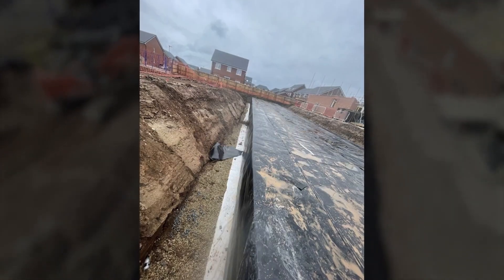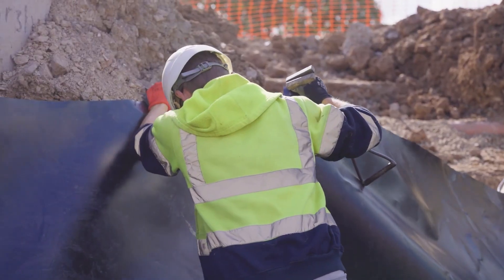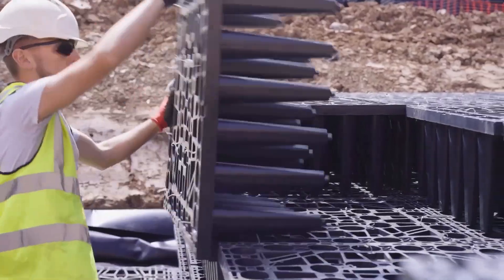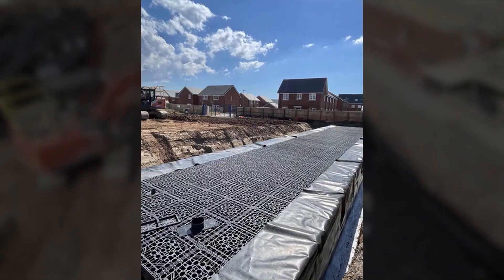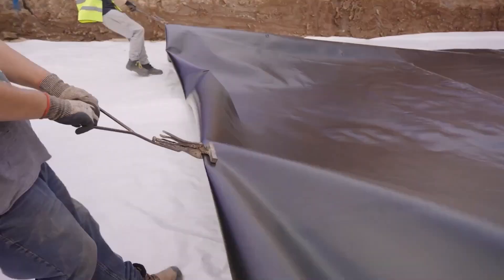Their lightweight nature helps reduce the overall load on infrastructure, making them suitable for urban environments where space is at a premium. Overall, modular stormwater tanks represent a sustainable, efficient, and reliable option for modern stormwater management, contributing to safer and more resilient urban infrastructure while promoting environmental protection.